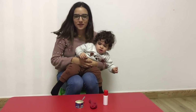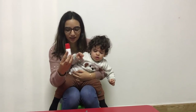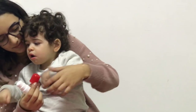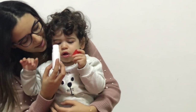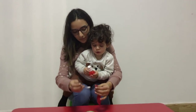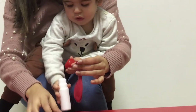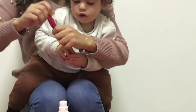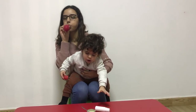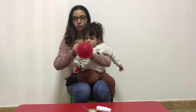Now we're going to practice a smelling exercise for little ones. Inside this bottle there is vanilla. It's going to smell it. And I'm going to put some vanilla inside this balloon, and then I'm going to blow it. And the baby can smell the scent through the balloon.